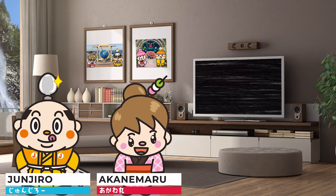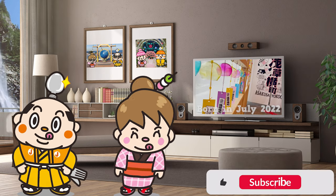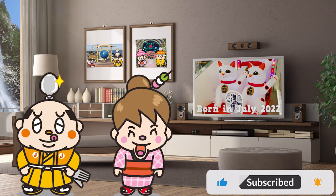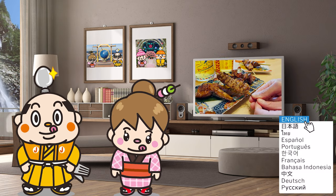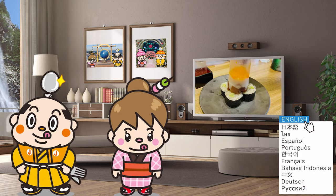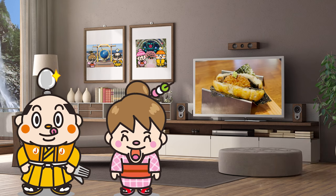Today, we are going to Asakusa Yokocho. It's a sightseeing spot that was born in July 2022. I will show you classic Japanese foods and unique foods, so stay tuned! Now, let's get started!